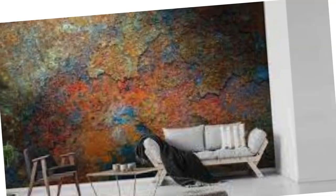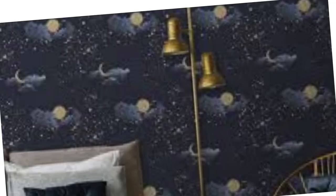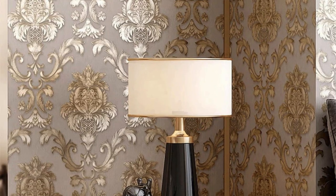Picture a living room adorned with a silver geometric pattern that adds a touch of futurism, or a bedroom enveloped in the warmth of gold damask, creating an atmosphere of timeless elegance. Not only do metallic wallpapers bring visual allure, but they also contribute to the tactile experience of a room. The smooth, reflective surfaces of these wallpapers invite touch, adding a sensory dimension to your space. The durability of metallic wallpapers ensures that their beauty endures over time, resisting wear and tear while maintaining their radiant finish.